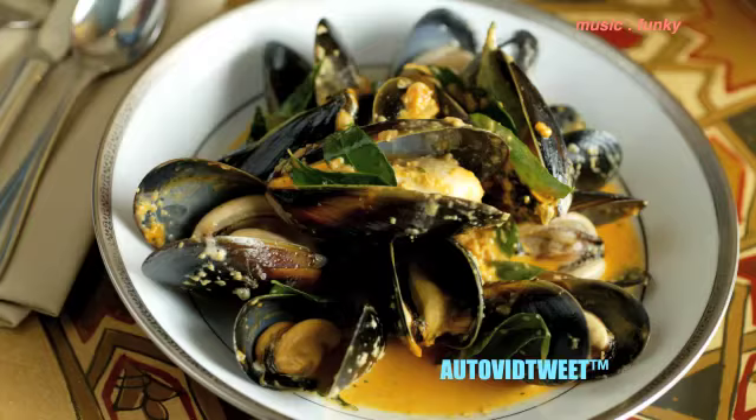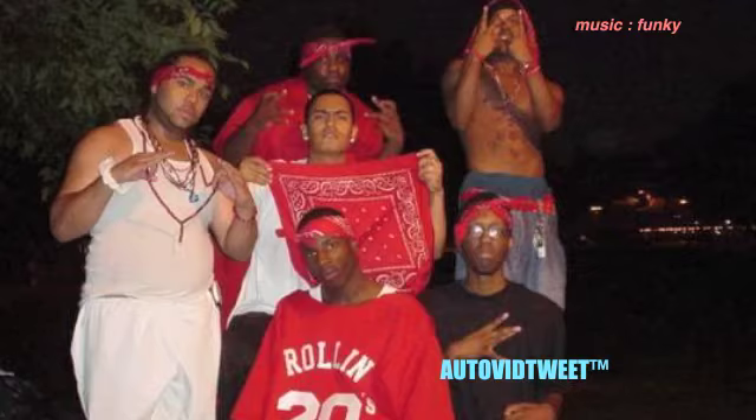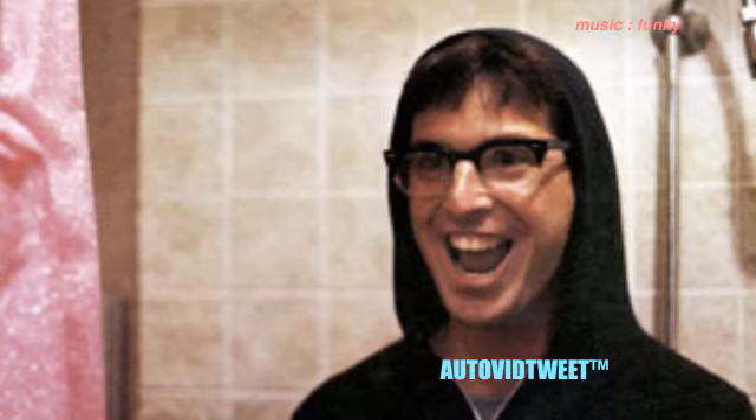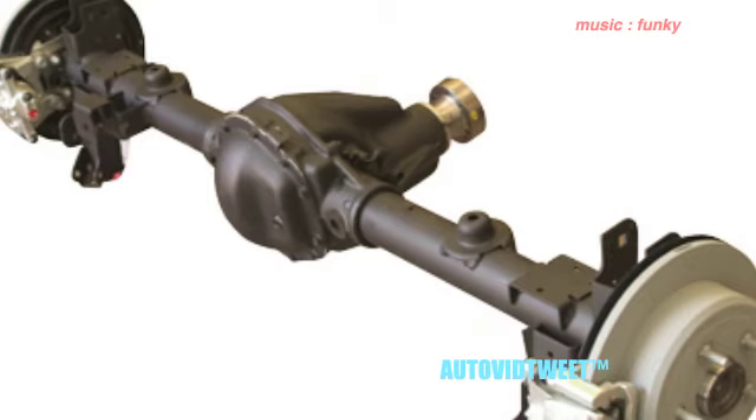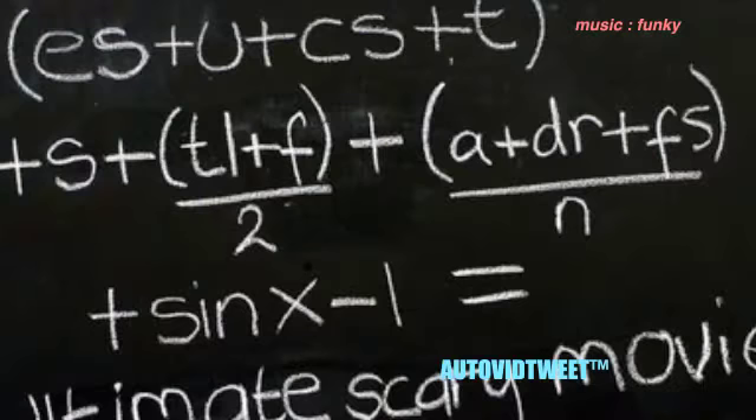The vibrissi are attached to muscles and are supplied with blood and nerves, making them a highly sensitive organ capable of differentiating shapes 3 mm (0.12 in) thick and 2 mm (0.079 in) wide.